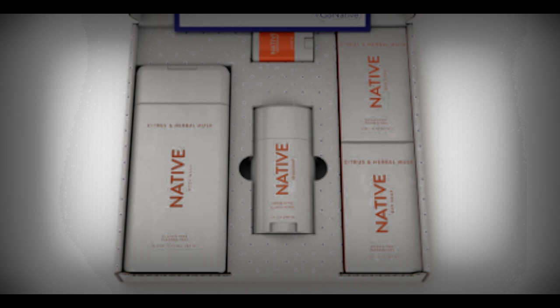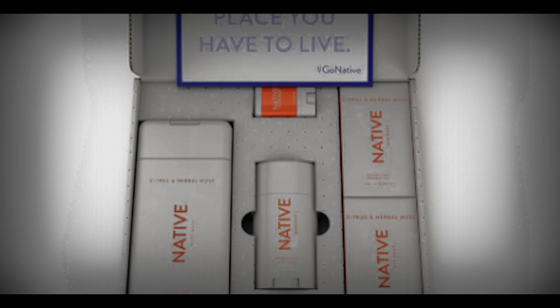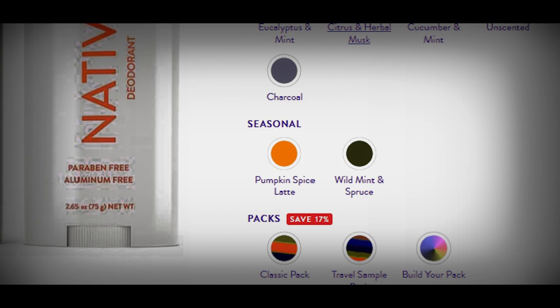The other thing I loved about Native was their commitment to eliminating things like aluminium, which may be linked to serious health ramifications including breast cancer and Alzheimer's, from their products. The selection is really big and along with some great reviews from customers, there's something for everyone on their website. Some of the scents that they have are coconut and vanilla, lavender and rose, and my favourite, the eucalyptus one.